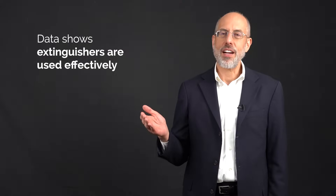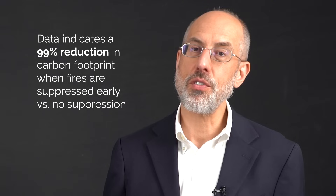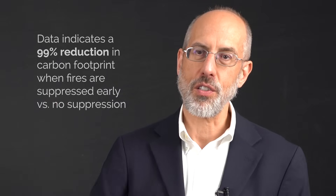If those portable fire extinguishers are used, the data shows that they're likely to be used effectively. And if those portable fire extinguishers are used effectively, the data shows they'll reduce the carbon footprint by about 99% compared to if there was no suppression of that fire and it was allowed to grow uncontrollably.